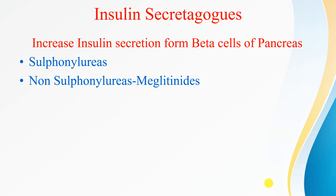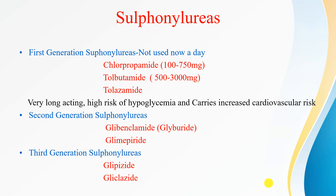Insulin Secretagogues are the drugs which increase the insulin secretion from beta cells of the pancreas. These secretagogues are divided into two categories: sulfonylureas and non-sulfonylureas. Among the non-sulfonylureas, we have meglitinides. Sulfonylureas are further categorized into short-acting and long-acting, and also as first-generation, second-generation, and third-generation sulfonylureas.